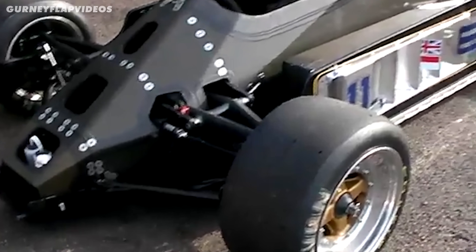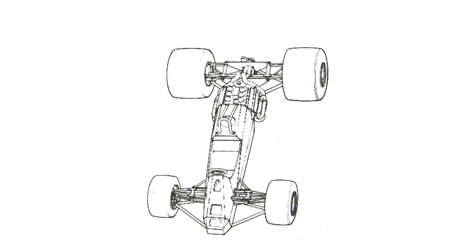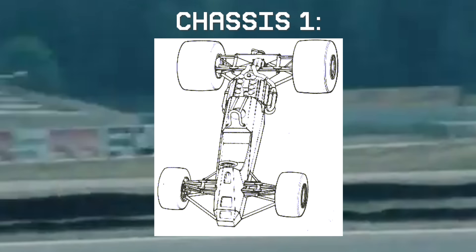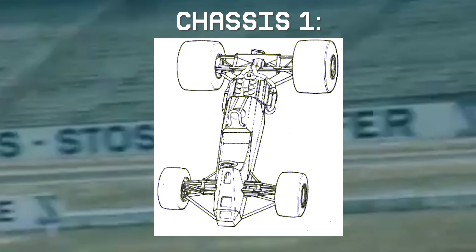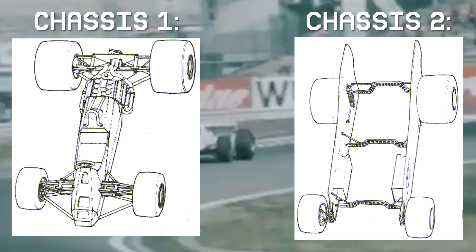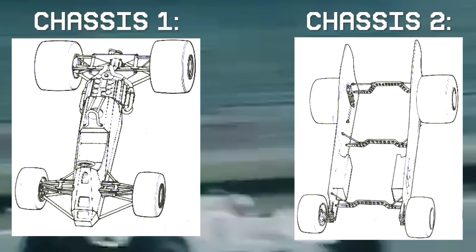Now, back to Wright's revolutionary idea. He knew the issue: you need stiff suspension for the aero and soft suspension for the driver and mechanical grip, but you can't have both. His insight was that every F1 car was trying to make one structure do two completely different jobs — and Wright realized this was fundamentally impossible with one chassis. So he proposed something never tried before: build two cars and stick them together. Chassis 1, the inner chassis, carries the driver, engine, and gearbox — all the mechanical stuff — with soft suspension so the driver isn't beaten and the car accelerates well out of slow corners. Chassis 2, the outer chassis, carries all the bodywork, wings, and aerodynamic devices, and connects almost directly to the wheels with minimum movement.